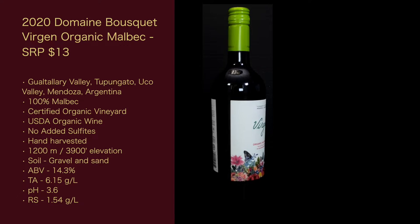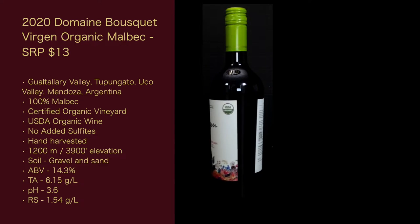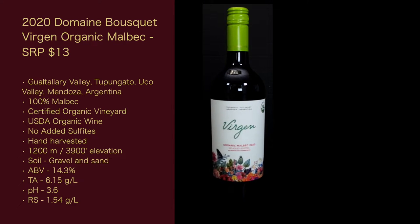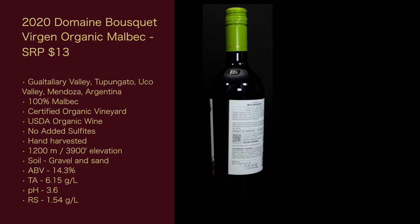It is a certified organic vineyard. It is USDA organic wine. No added sulfites, hand harvested, 1,200 meters — 3,900 feet elevation. The soil is gravel and sand.